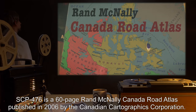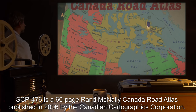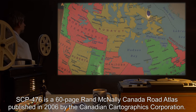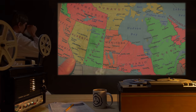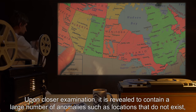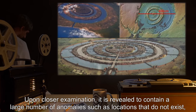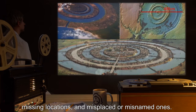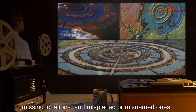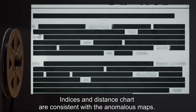Description: SCP-476 is a 60-page Rand McNally Canada Road Atlas published in 2006 by the Canadian Cartographics Corporation. Upon closer examination, it is revealed to contain a large number of anomalies, such as locations that do not exist, missing locations, and misplaced or misnamed ones. Indices and distance charts are consistent with the anomalous maps.